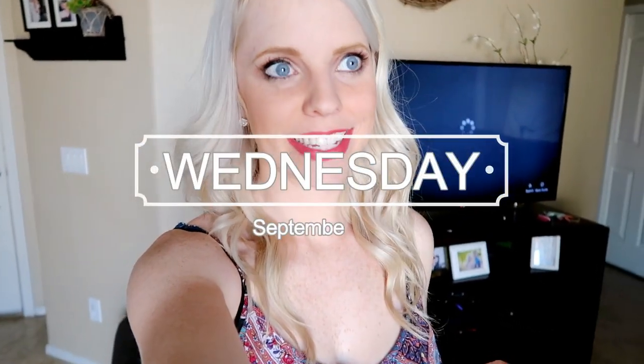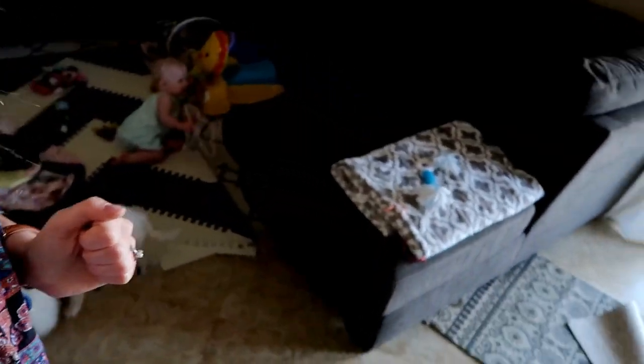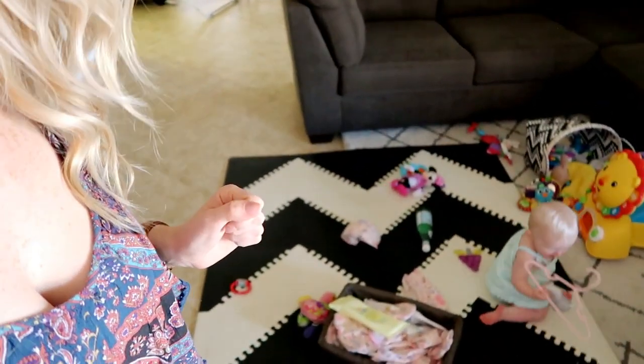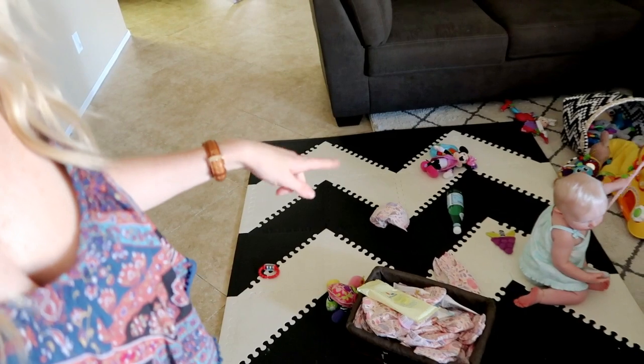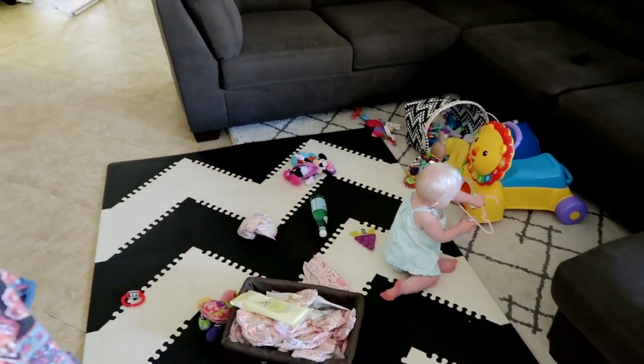Hey guys, welcome back to my channel! Today is Wednesday, happy hump day. I have a full face of makeup on and I'm dressed really nice because I just filmed Scarlett's nine-month update. She's playing on the floor right now — I brought out our mat from Skip Hop so her knees aren't hurting as bad since she's crawling now, so that's been helping a little bit.